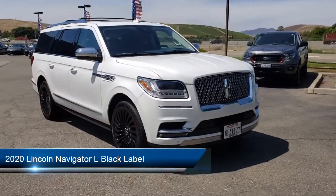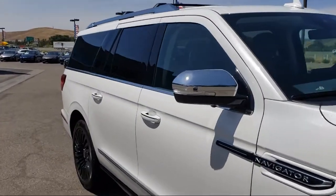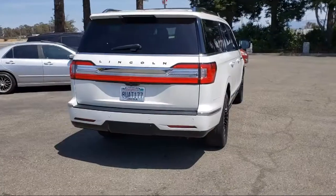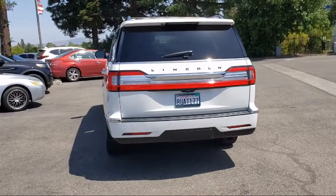Navigation, leather steering wheel with auto tilt-away, voice activated touchscreen navigation system, third row seating, rain sensitive windshield wipers, auto high beam headlamp control, roof rack, and rear view camera.